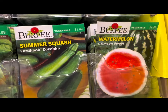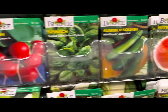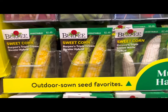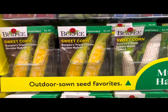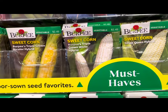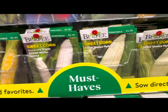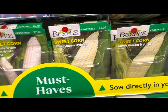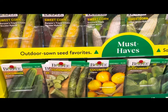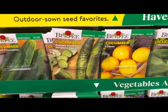Various cucumbers such as pickle bush, watermelon crimson sweet, summer squash, radish, peas, and look at all the corn — Burpee's triple crown bicolor, triple crown white hybrid, silver queen hybrid — at $1.99 a pack. Must-have outdoor seed favorites.